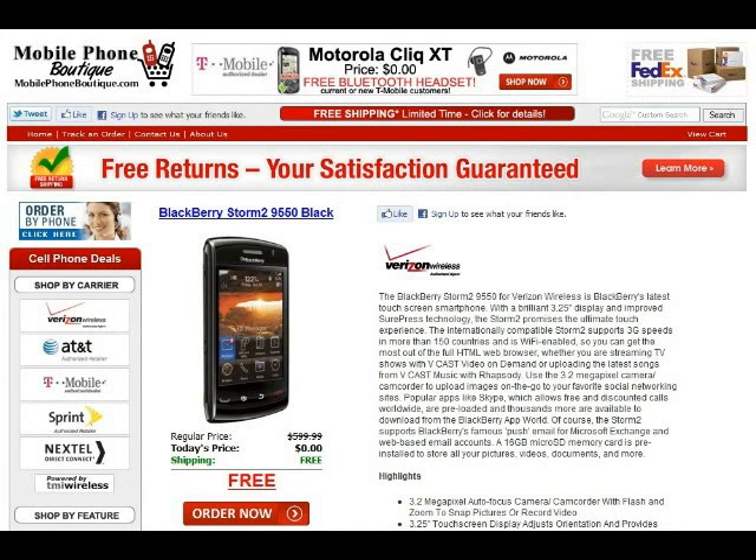Today on MobilePhoneBoutique.com, we're featuring the BlackBerry Storm 2, Model 9550, in black. The BlackBerry Storm 2, for Verizon Wireless, is BlackBerry's latest touchscreen smartphone.